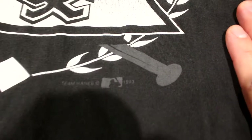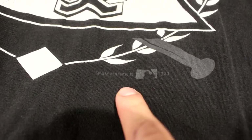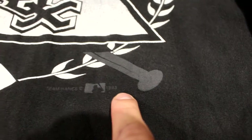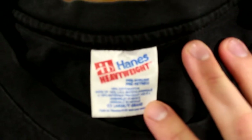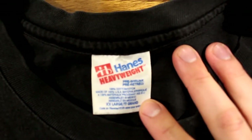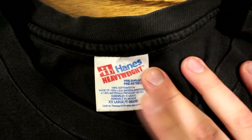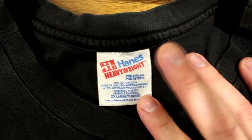Another awesome vintage sports shirt — you can actually see it really well here. You want to see stuff like 'Team Hanes, MLB 1993.' This shirt is from '93 — Chicago White Sox vintage logo. Here's another tag you want to find: vintage 90s Hanes heavyweight. If you ever see this, take a picture, send it to me, or look it up, because it'll probably be worth some money.